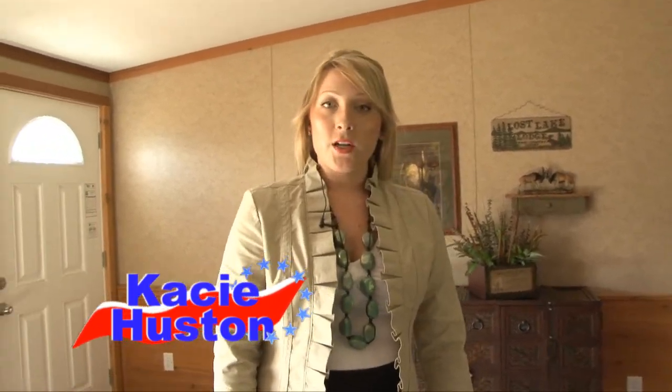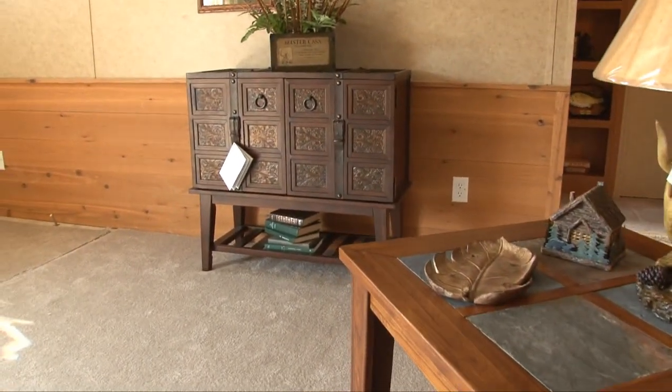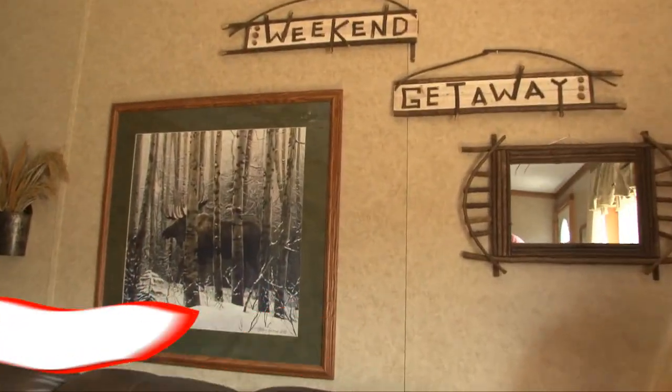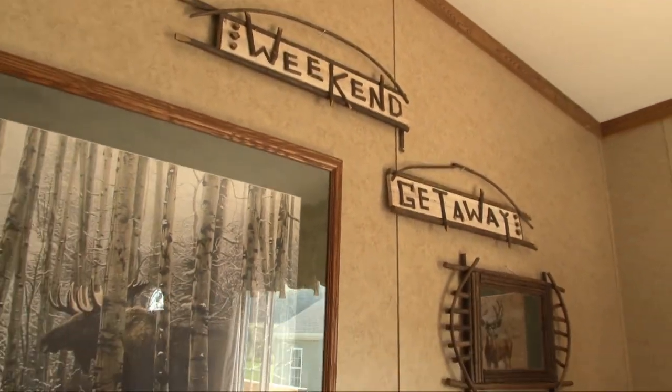This is a manufactured home built by Titan in Sangerfield, New York, and it's in the Pinnacle series. It's a 32-wide, which is an option you can upgrade to. The wall cladding we chose for this home is the cedar. You can have it either half wall or you can go full wall cedar. We also chose to decorate this home in a lodge motif because of the cedar.